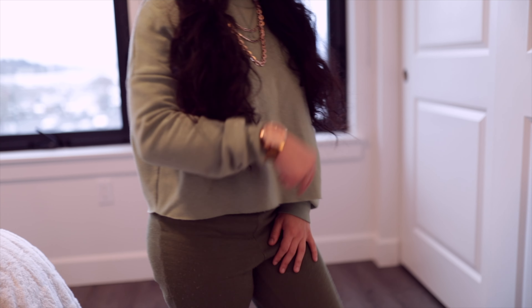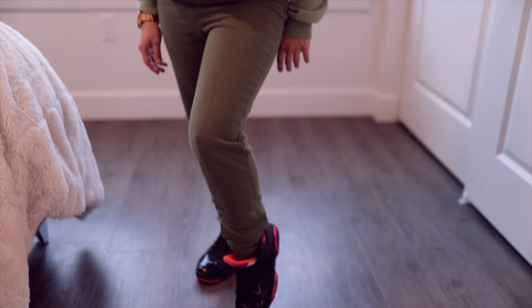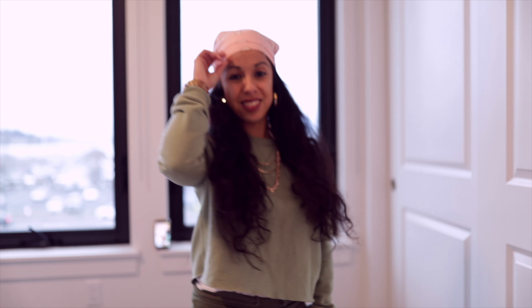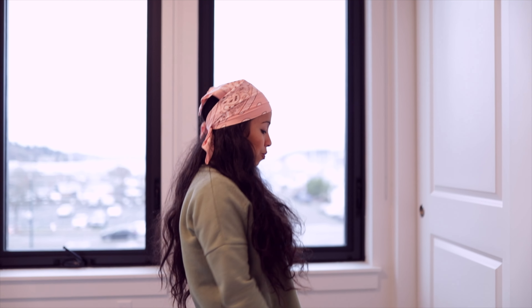The last outfit I'm about to share is a nice green tracksuit. You just want to put it on, be chill, be comfy — hang out with friends, go to the shops. Of course I've got to rock the pink bandana with this one, which gives it a really nice edgy look, along with my earrings, necklace, and of course the Jordans.